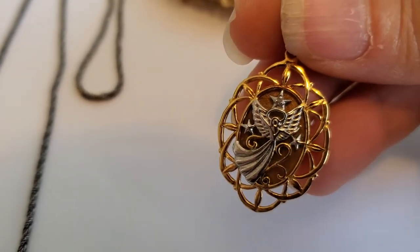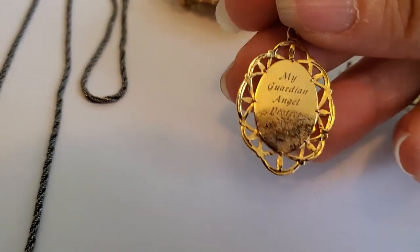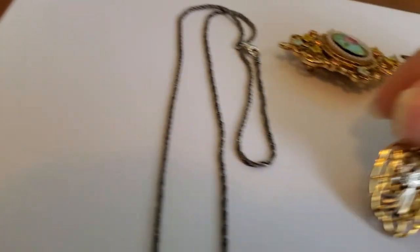This is a newer piece — it's a pendant, two-tone gold with a silver-colored angel. It says 'My guardian angel protect me,' marked 925 China, so we know it's fairly new.